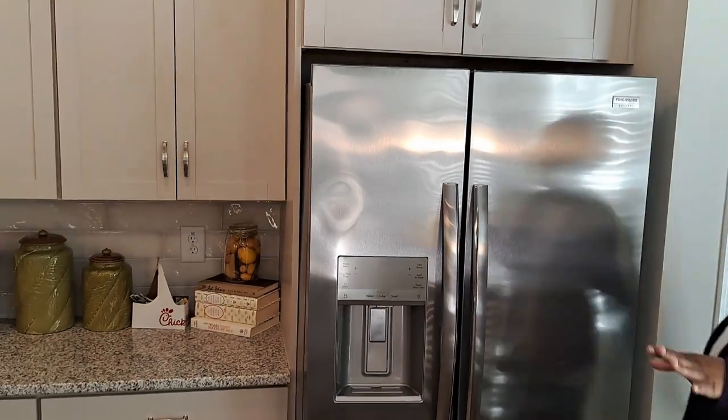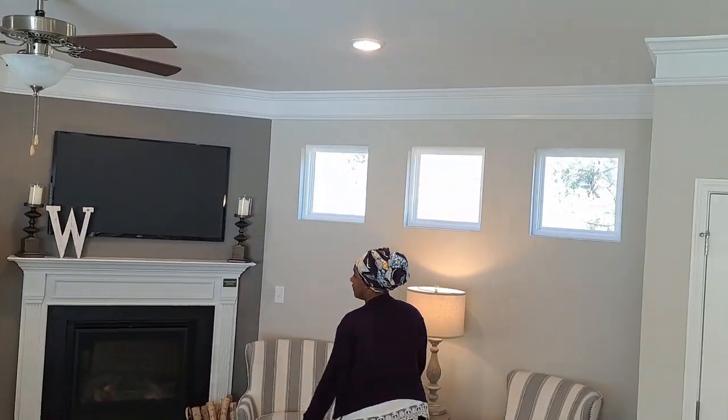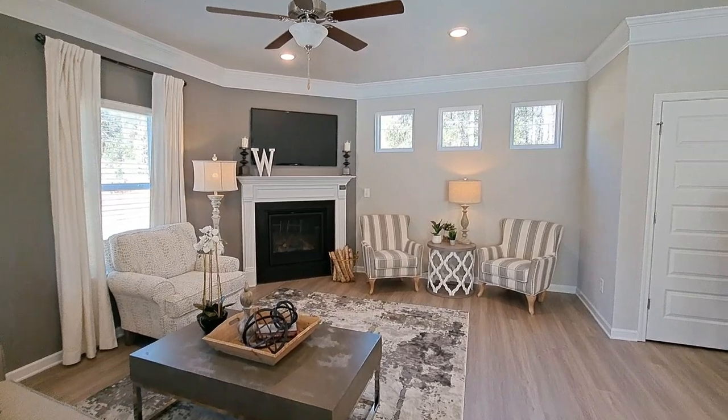Over here is your living area. I really like the fact that it's well lit — you've got these cute little windows up high, which is really unique. A lot of times there's not enough light coming into the room, but there is plenty of light in this space.